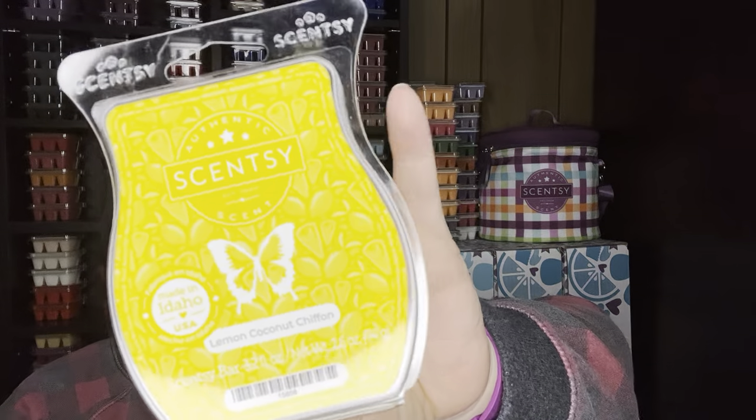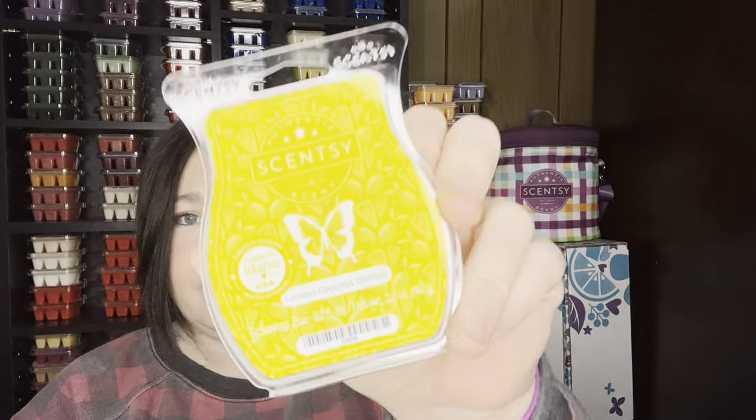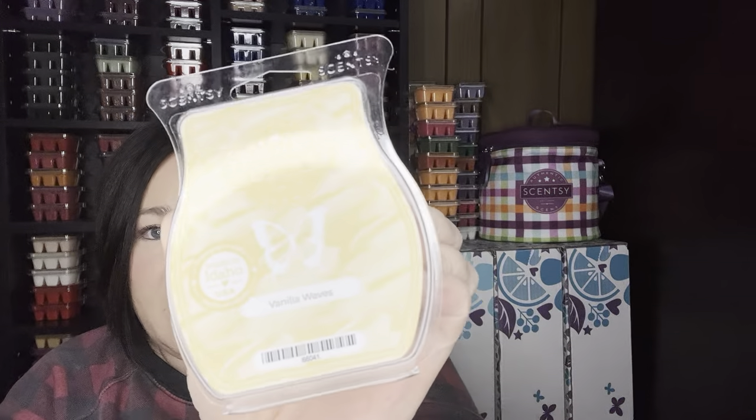Lemon Coconut Chiffon — this is definitely a lemon scent, a little bit of bakery. Something with that chiffon — it's just sweet and gorgeous. Good performer. Love that lemon scent. I have a few lemon scents in here. Vanilla Waves — I don't even need to talk about that. It is salted caramel vanilla goodness, sea salt. Fantastic.